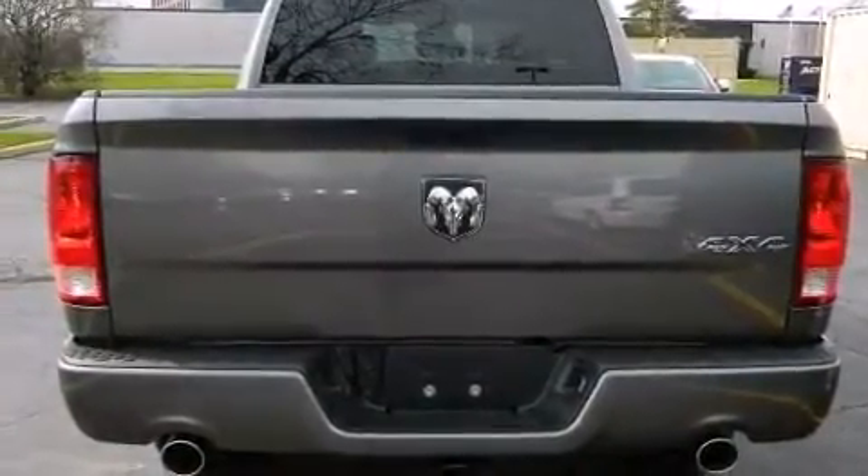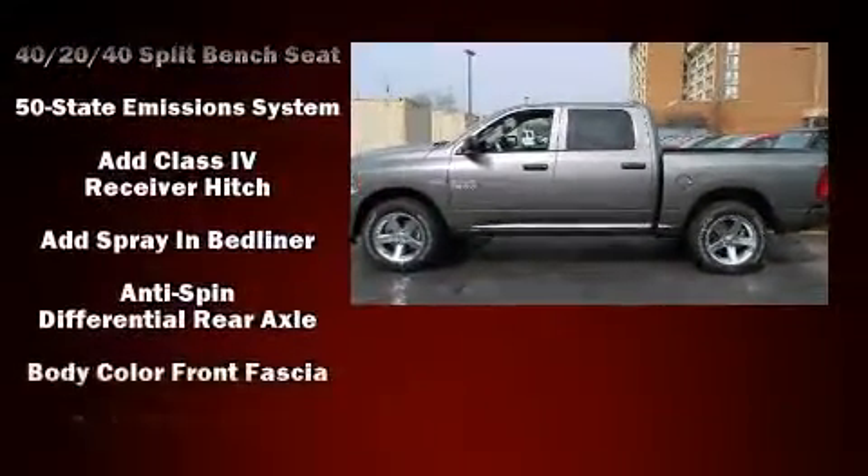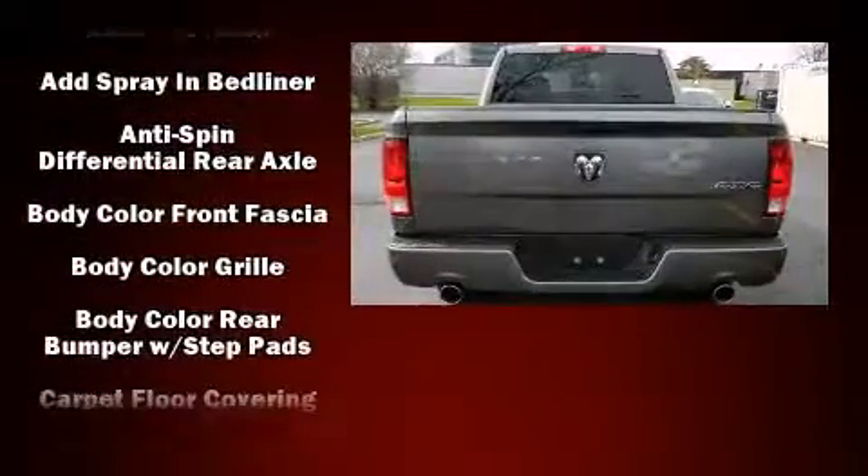The stereo system includes a CD player with AM/FM radio and six well-positioned speakers.